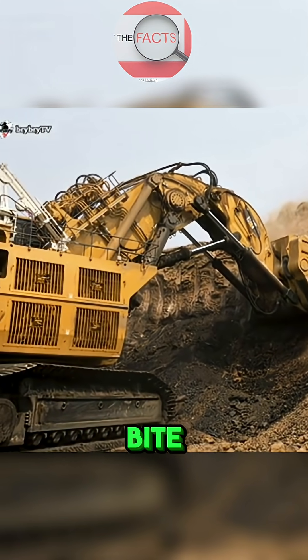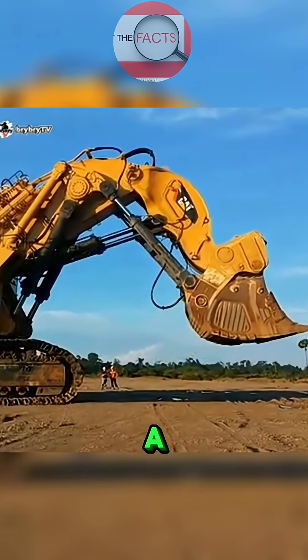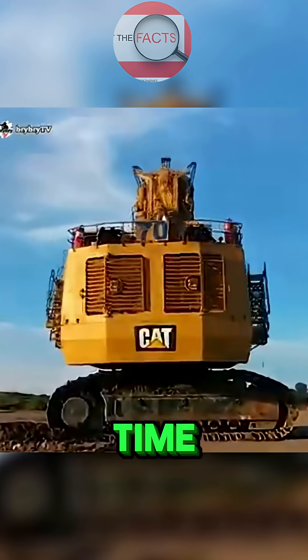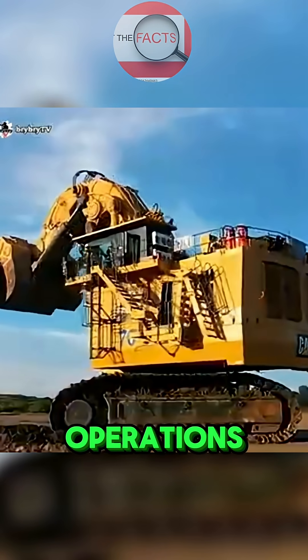In fact, this excavator is so efficient that it can load a 240-ton dump truck with just a handful of scoops, cutting down work time dramatically in massive mining operations.